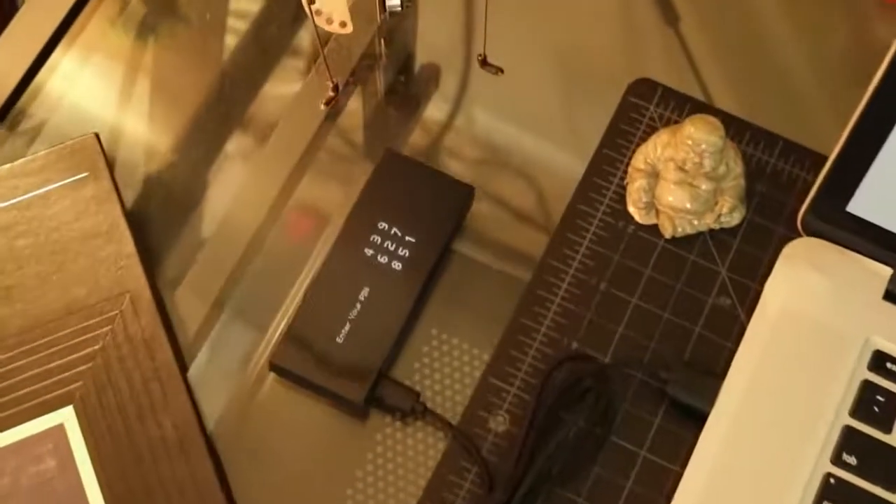Once initialization is completed, KeepKey offers the user a one-time opportunity to store their private keys safely offline by displaying them in the form of a 12-word recovery phrase. Your private keys remain stored on the device and are only accessible after being plugged into your computer and entering your personal PIN code.